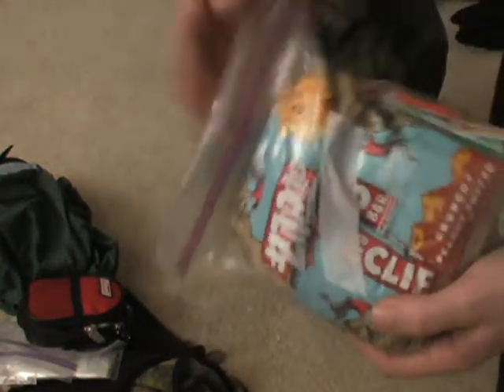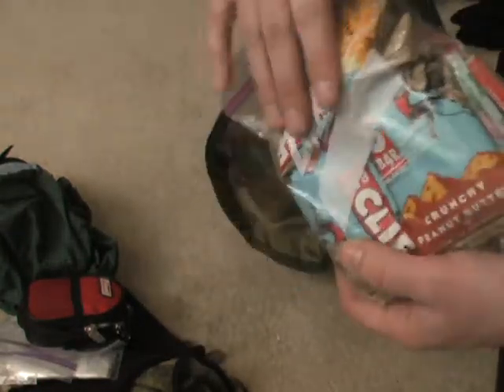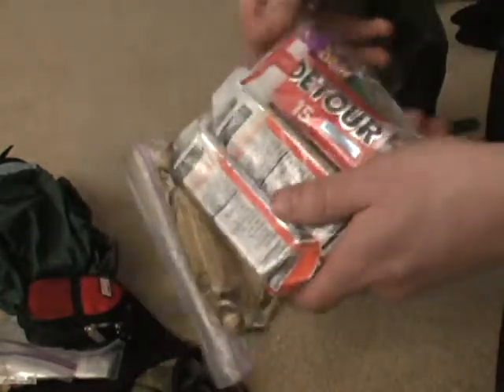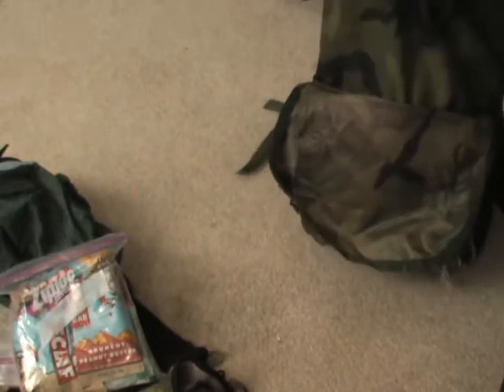I also carry a limited food supply. Like I said, this is not my bug-out bag — this is not a 72-hour bag. So I just got a bunch of power bars, click bars, any kind of little snacks you can think of. Granola. You got to have something just in case it's going to take you a little longer than expected.